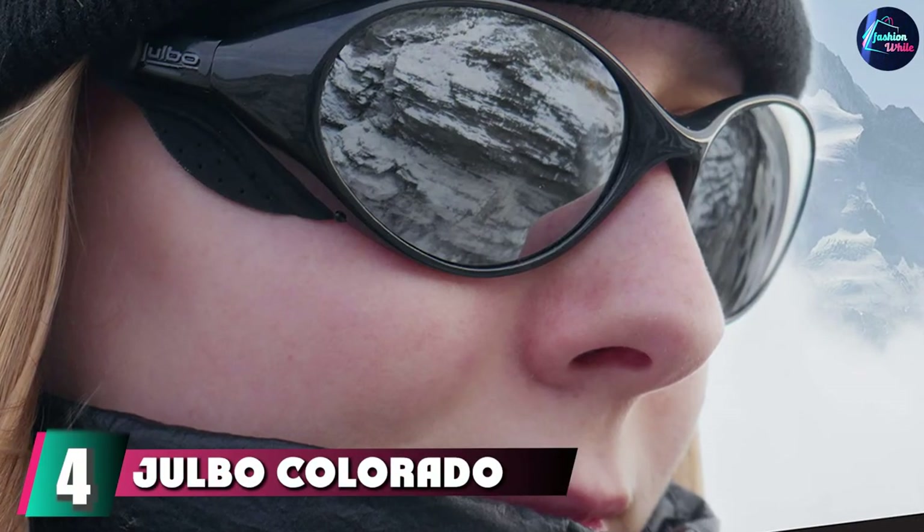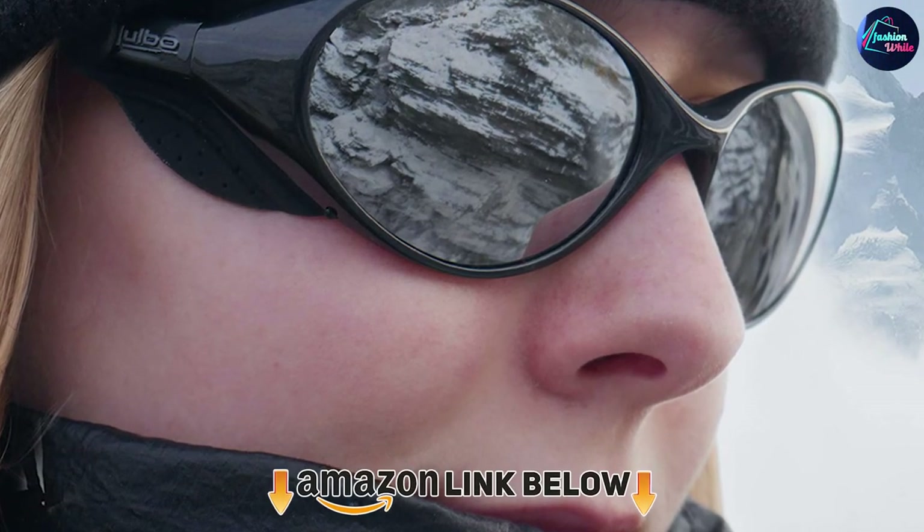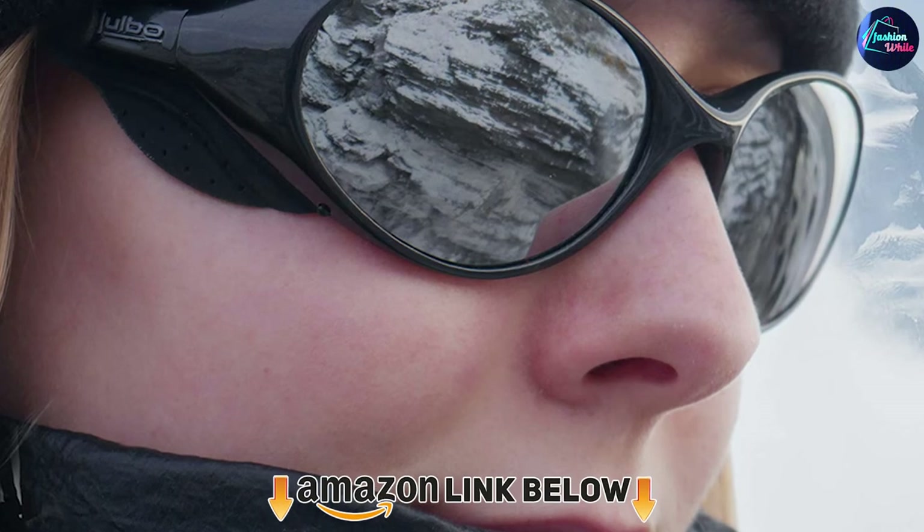Finally, the number four position is dominated by the Gelbo Colorado Glacier. These are some no-nonsense sunglasses — if you want to buckle down and find serious mountaineering sunglasses at a great price that are easy to slip on exactly when you need them, then these glasses might just stand out to you.